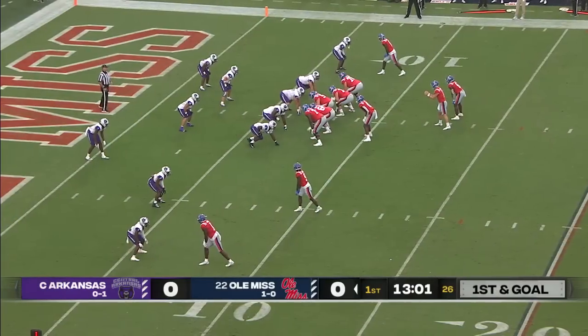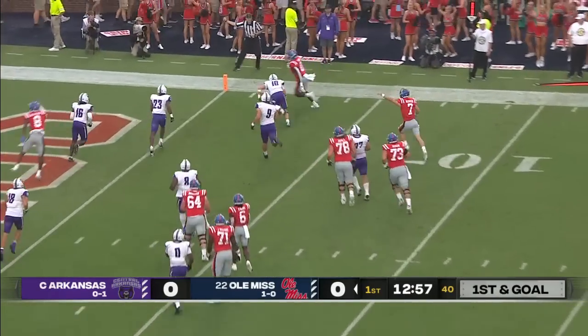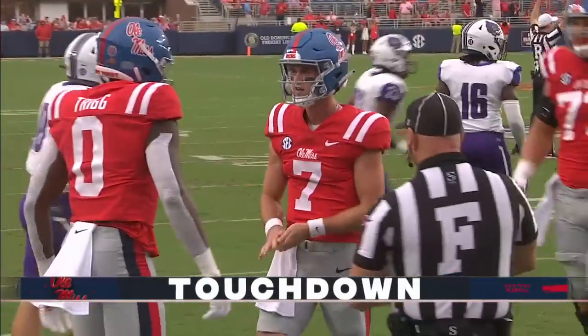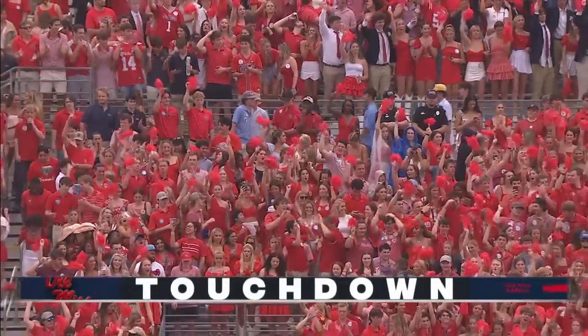Let's go back to that first pass. Altmaier keeps this time — open man — touchdown, Rebels. Michael Trigg, the tight end from USC, scores his first touchdown in Ole Miss red and blue.